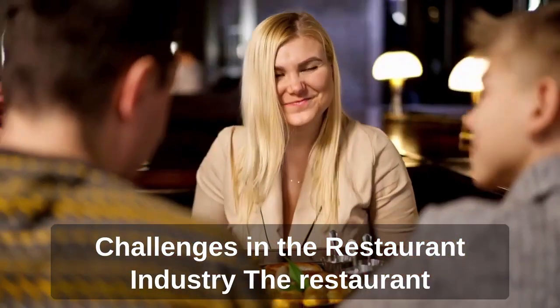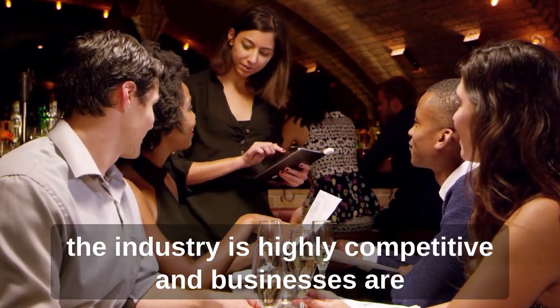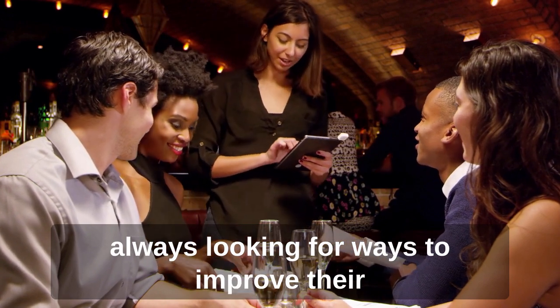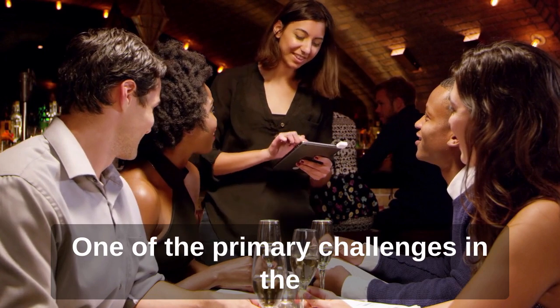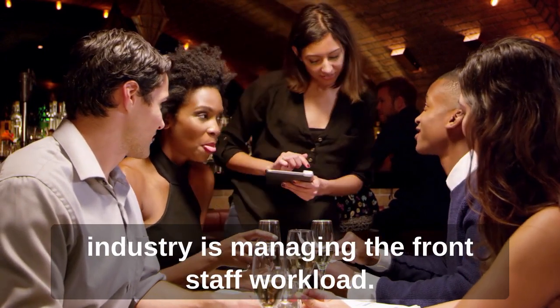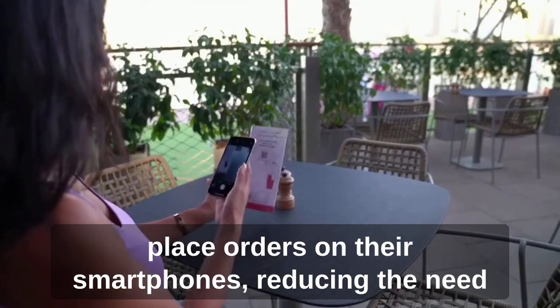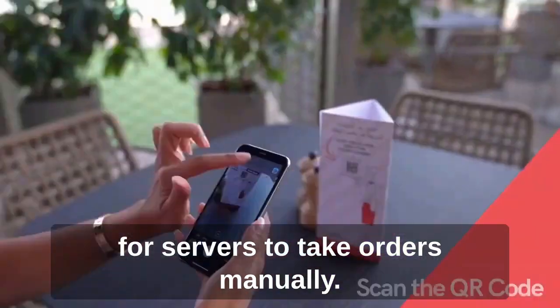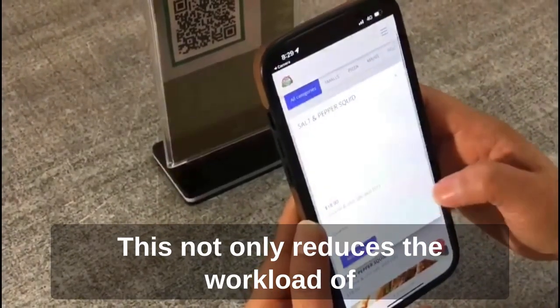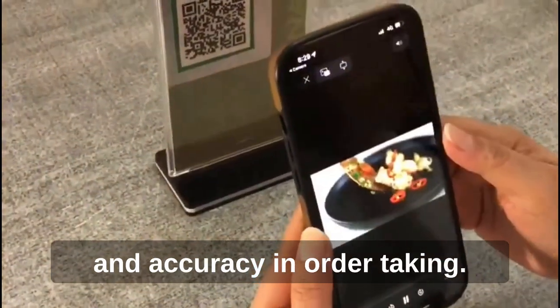The restaurant industry is highly competitive and businesses are always looking for ways to improve their operations and customer experience. One of the primary challenges in the industry is managing the front staff workload. With QR Meals, customers can view menus and place orders on their smartphones, reducing the need for servers to take orders manually. This improves efficiency and accuracy in order-taking.